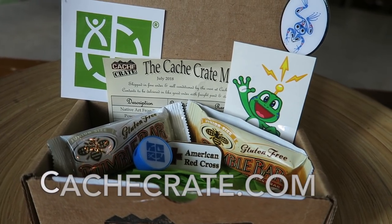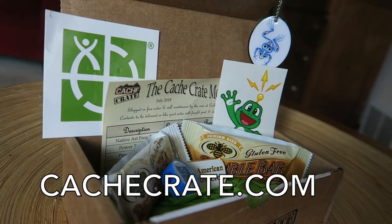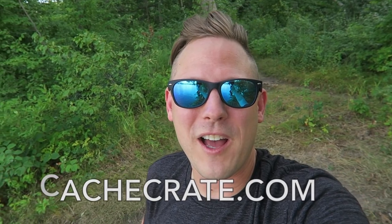That was a lot of fun — getting the stuff, visiting the church to donate blood, and dropping some trackables. If you're interested in the Cache Crate, go to cachcrate.com and sign up. You can cancel anytime, and you too can have a geocaching celebration every month. I hope you guys have an awesome few days and we'll see you next time!